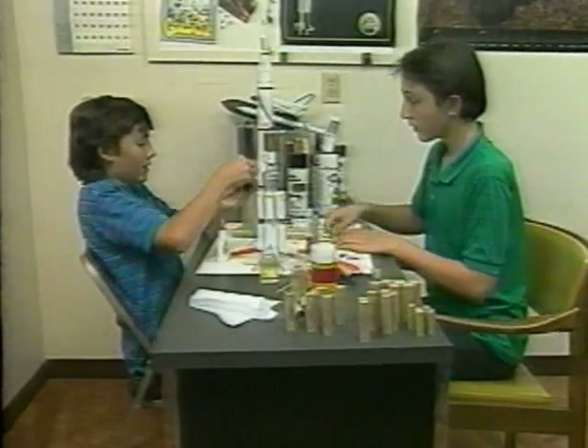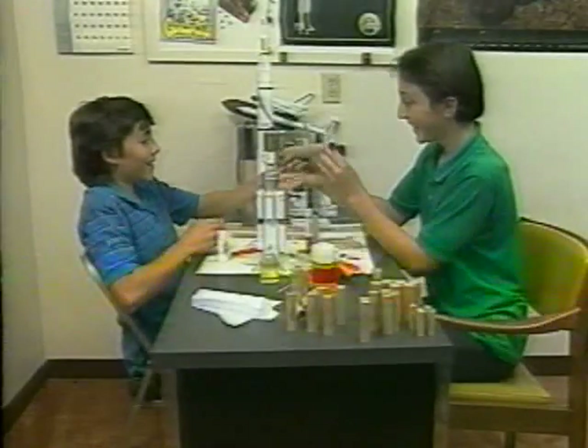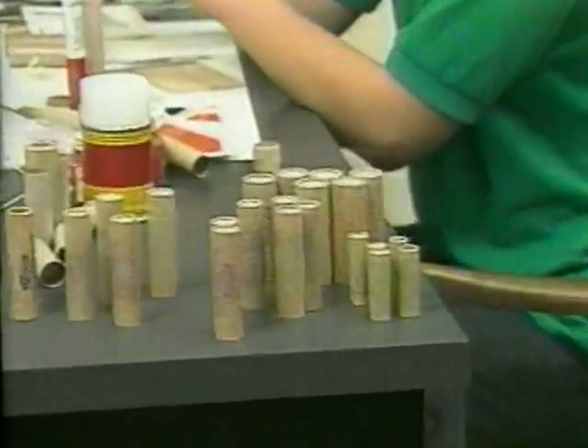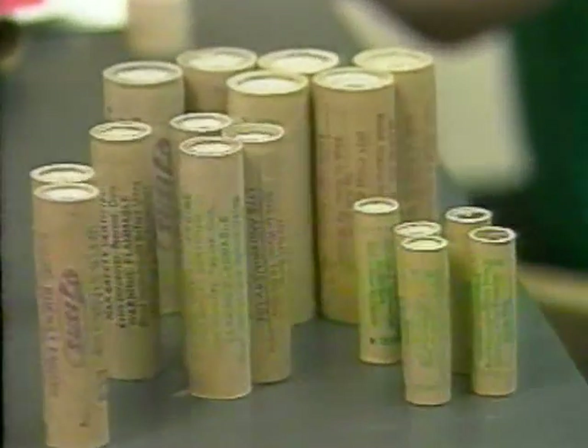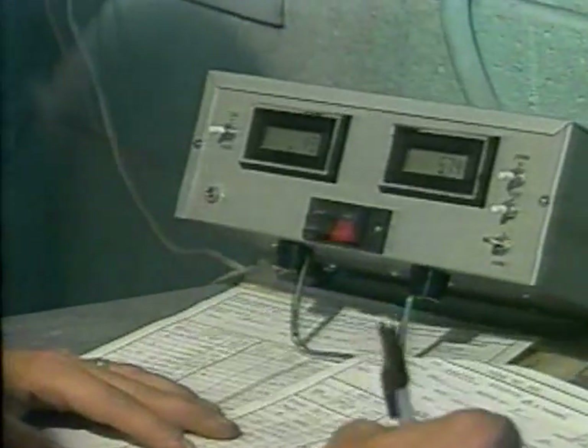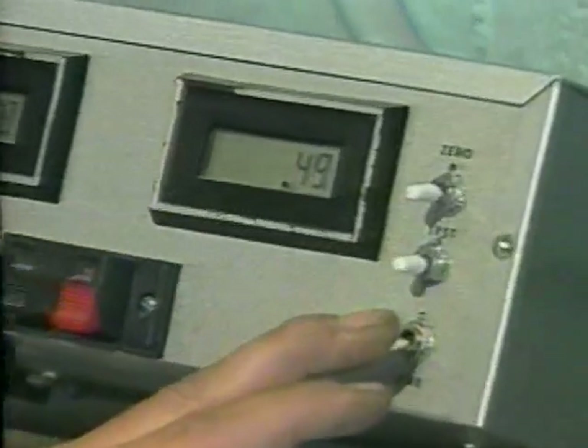Accomplished rocketeers often custom design their own models using Estes parts and engines. Engines come in a variety of sizes and types to match specific flight configurations. Estes engines meet strict quality standards and are unrivaled in their reliability and performance.